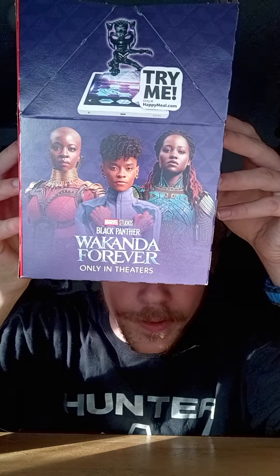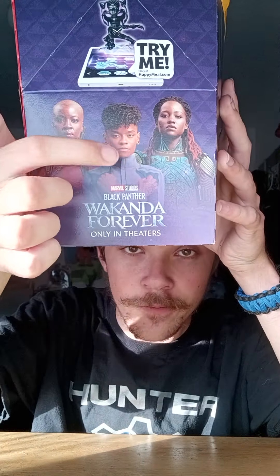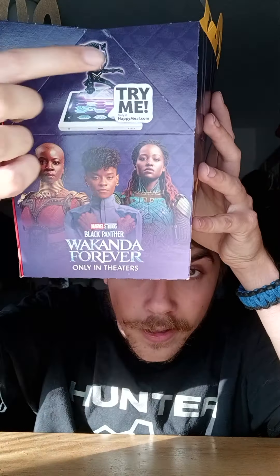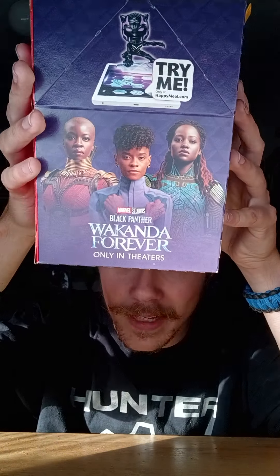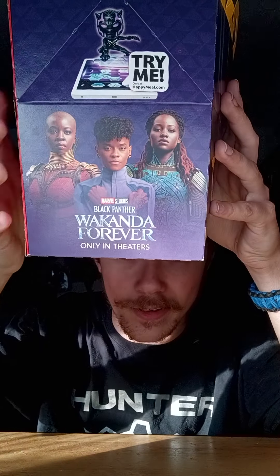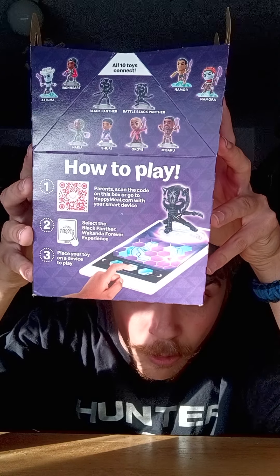First up is the box for Black Panther: Wakanda Forever. You can see right away there's Shuri, and there's the hero pose Black Panther, and it says 'try me,' which is really cool — similar to Cars on the Road. On this side it shows all ten toys on the top, which is what we're going to discuss right after the little coloring pages.